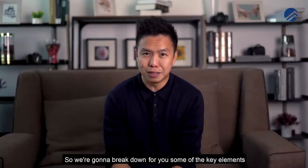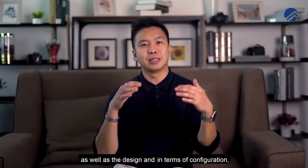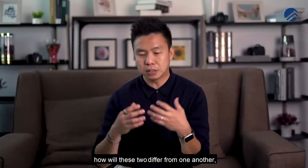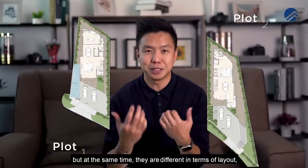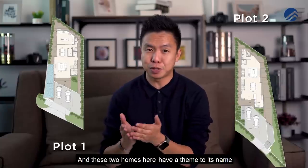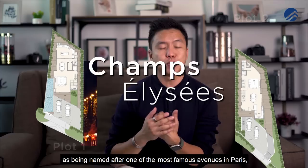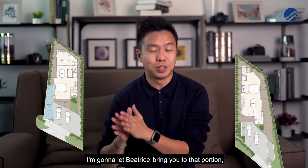We're going to break down the key elements of these two plots as well as the design and configuration, because these two homes side by side are different in layout and specifications. These two homes have a theme to their name — Champs-Élysées Marin — named after one of the most famous avenues in Paris.